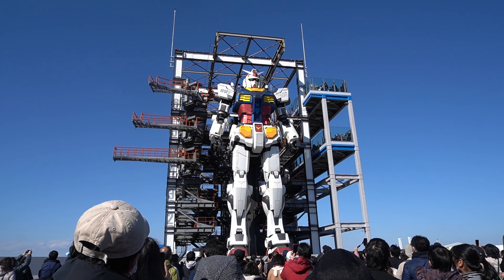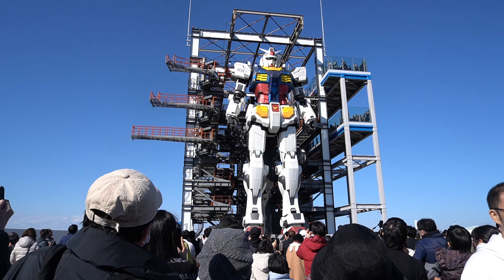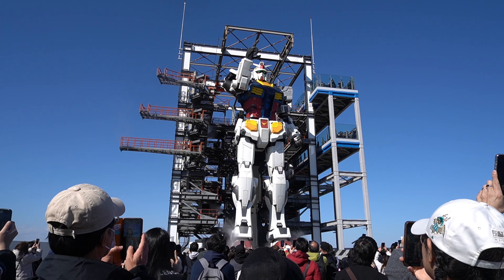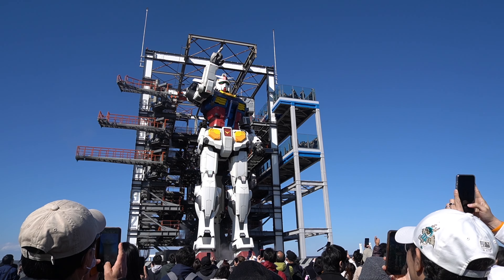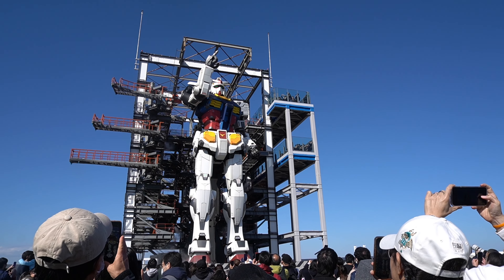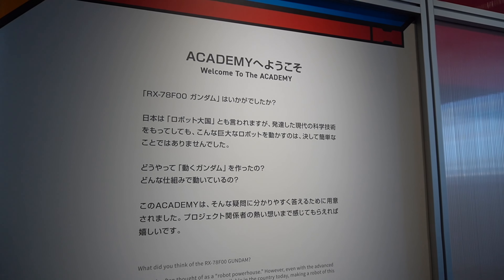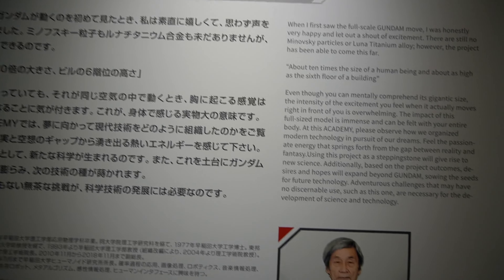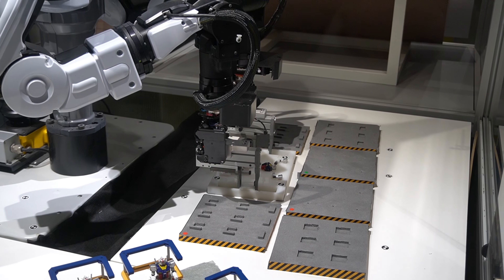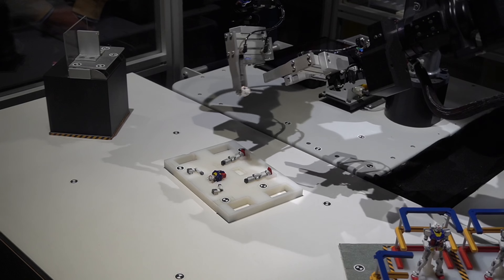And I can only imagine how it must be for people who are actual fans of the show — seeing something from your childhood that you probably thought was not going to happen in your lifetime, and finally, it's there. I also enjoyed the mini museum that showcased the robotics that went into the whole project. It really was a sight to see, and I was literally standing for a good 10 minutes in front of this robot that was creating other miniature Gundams. And I was not alone — I was with a group of grade school students and grown men.